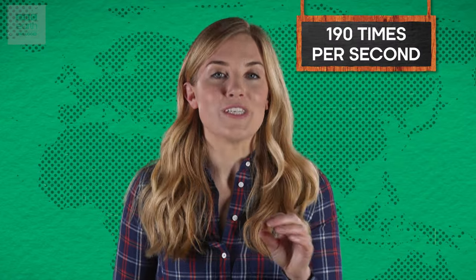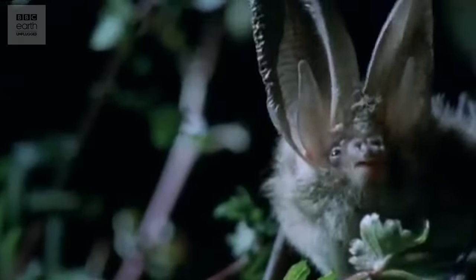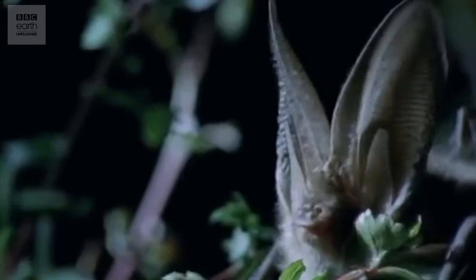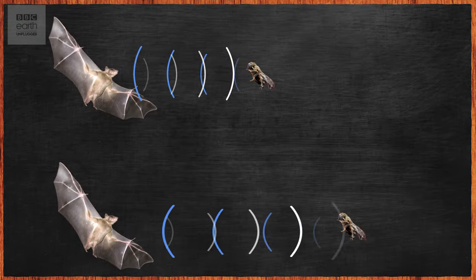Special muscles in the bat's throat allow them to make ultrasound clicks up to 190 times every second. Their ears are specialised with folds that make them super sensitive to the direction of any sounds around them. The speed that an echo returns tells them the distance to the nearest object — if it comes back quickly, the object is closer because the sound hasn't had to travel as far. The intensity of the returning sound also gives an indication of the size of the object.